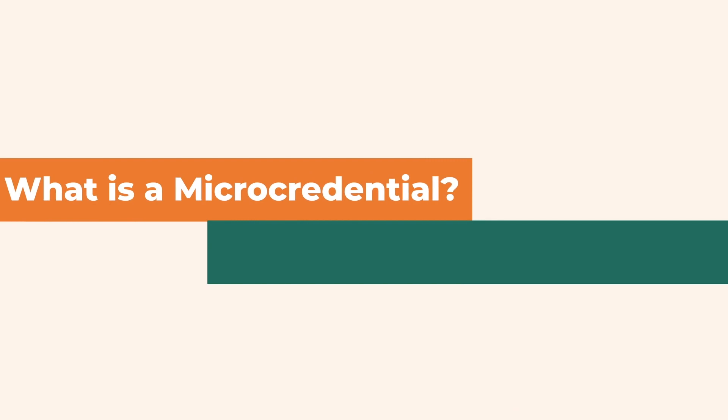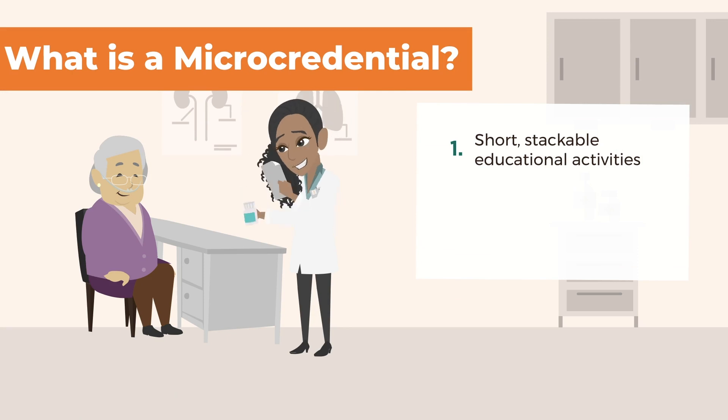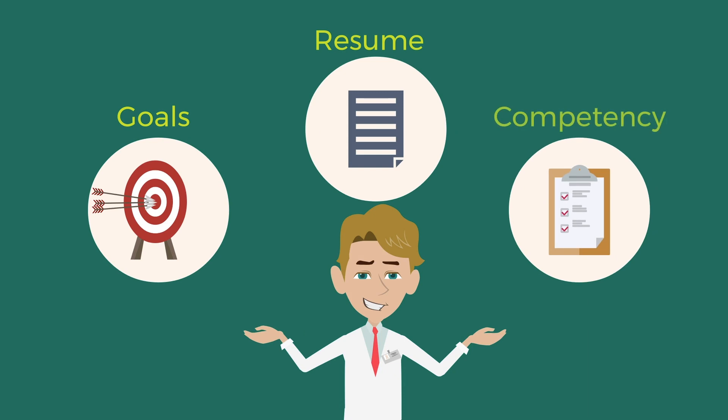What is a micro-credential? Why is it important to pharmacy? Micro-credentials are short, stackable activities for learners trying to develop specific pharmacy skills. They're intensely focused on skill development, help pharmacists advance their professional goals, build their resumes, and demonstrate competency.